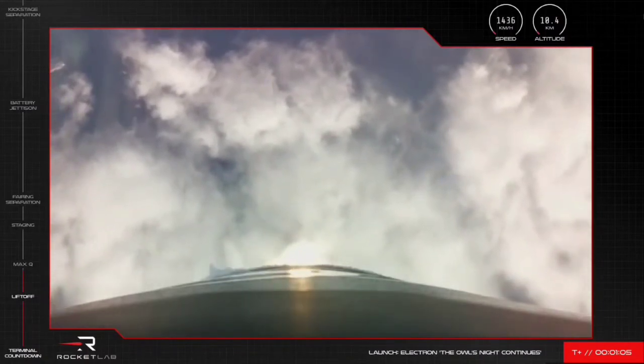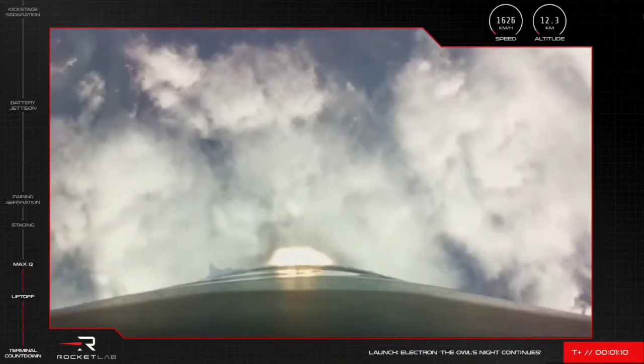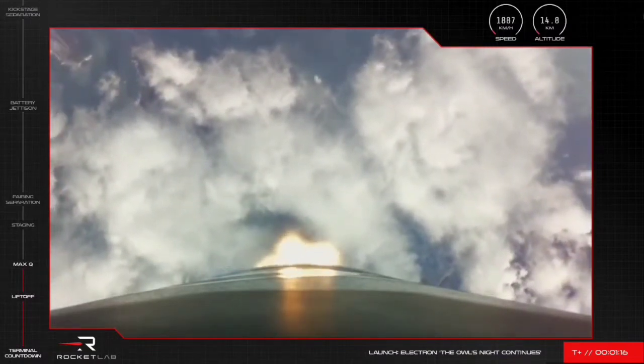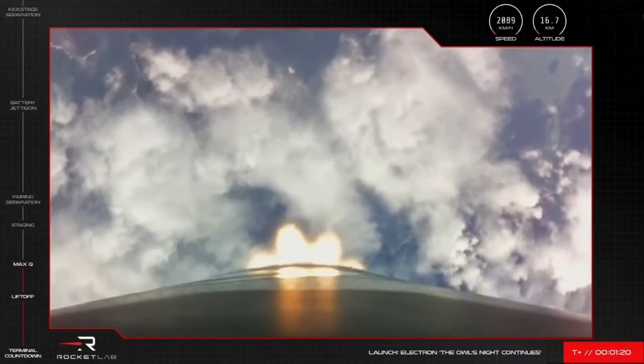Max-Q causes the most amount of stress the rocket will experience during its climb. We have cleared that gate — that's what we wanted to hear. Electron's nine Rutherford engines are firing well and the mission remains on its correct trajectory to space.